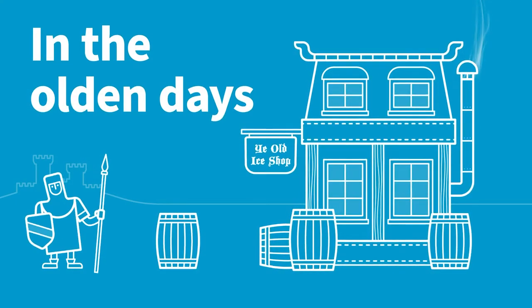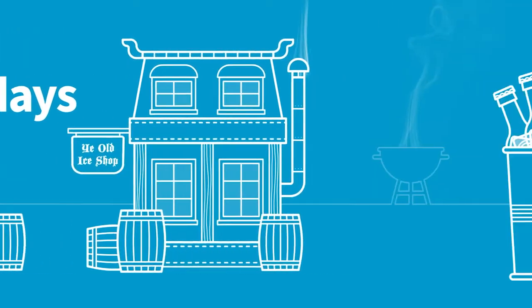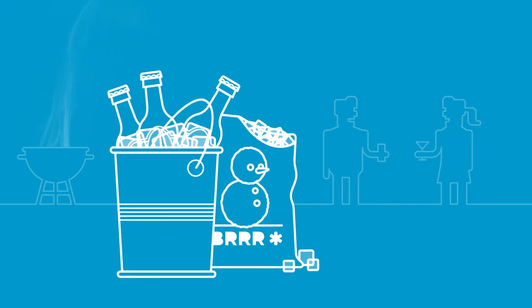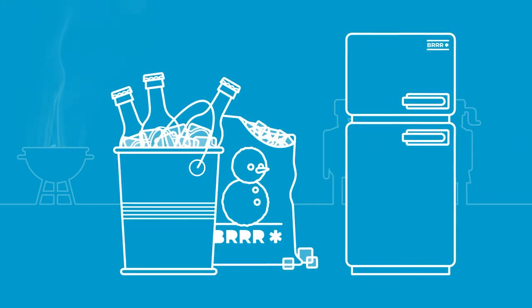In the olden days, the only way to get ice was to buy it. Now, we can make our own. And while we might still buy ice for specific occasions, the convenience and savings that our own freezer gives us are hard to beat. After all, it's only frozen water.